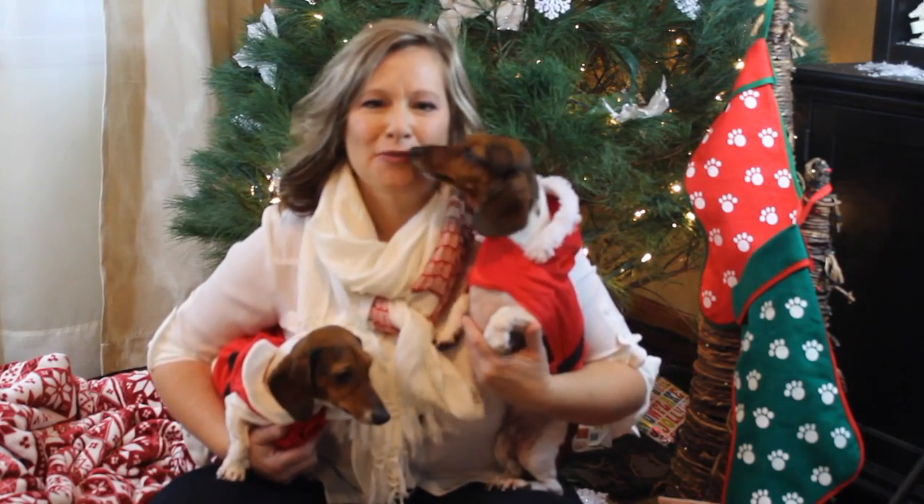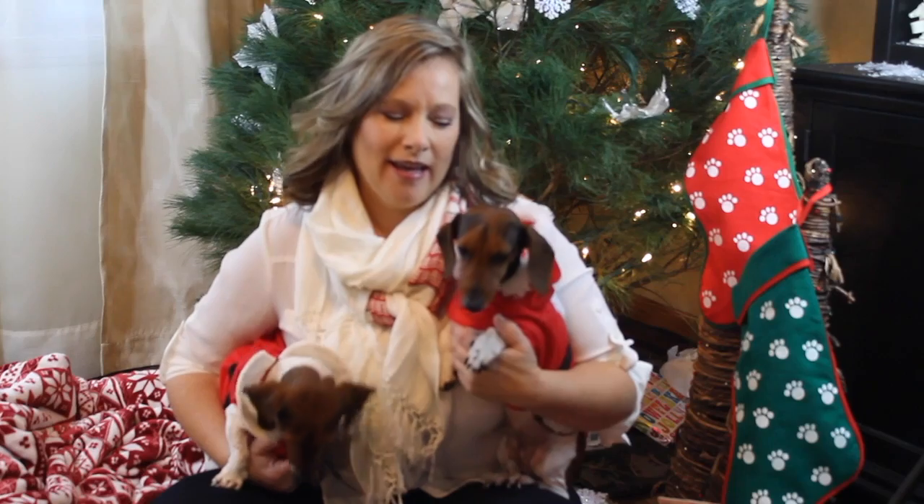Hi everyone and Merry Christmas! We are here all decked out in our Christmas gear awaiting the big day. My favorite part of Christmas is gift giving of course, and I do not leave the dogs out. So I thought we would put out a quick video on what I was going to put in their stockings.